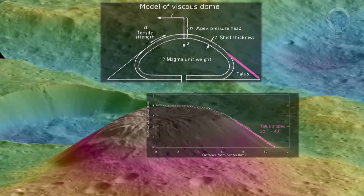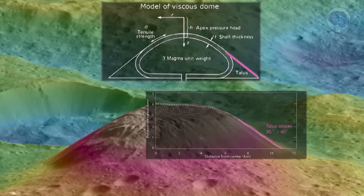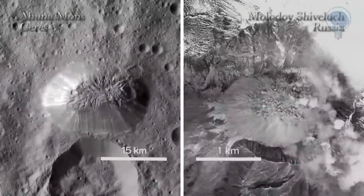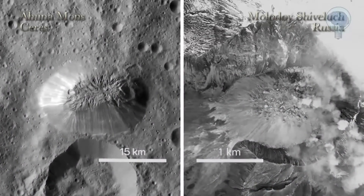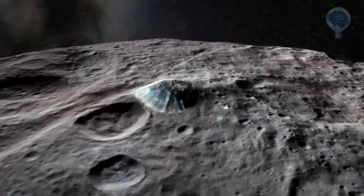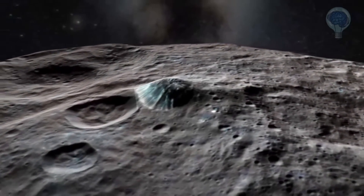Along with the shape of the dome, the facts are that there is no evidence of another formation mechanism, such as an impact crater, and the surface features on the summit and sides of the mountain look incredibly similar to known volcanic domes. This all provides substantial evidence that Ahuna Mons is, in fact, of volcanic origin.